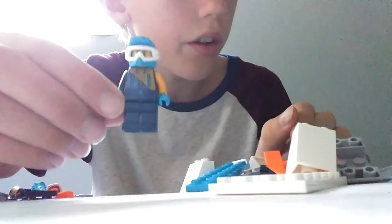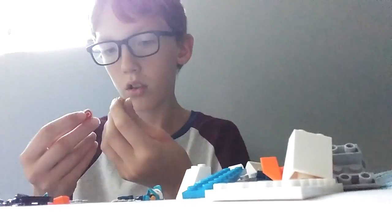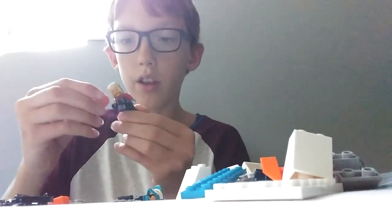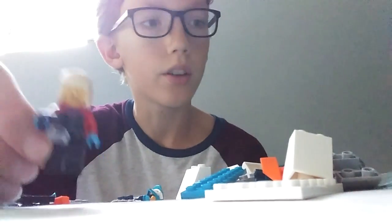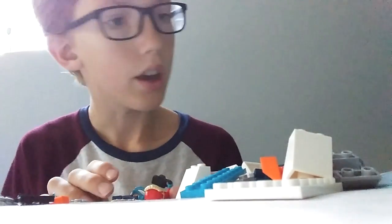This is the driver of the vehicle and I'm going to build both people now. This one is a photographer who takes pictures of the scene that they discovered. And let's quickly build the girl.